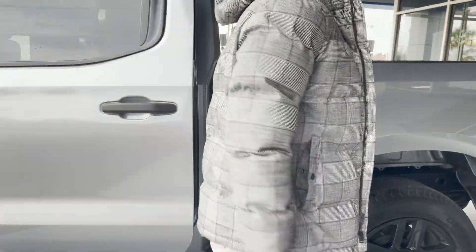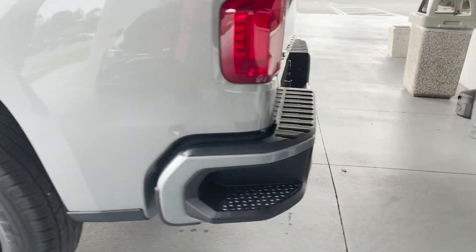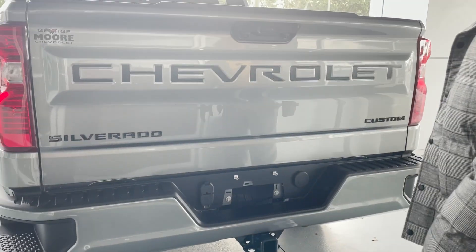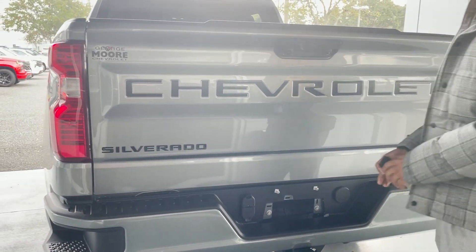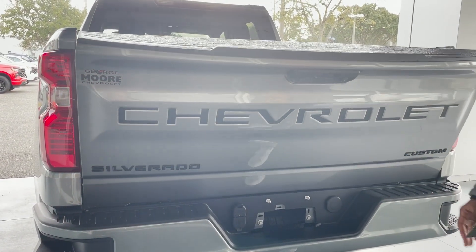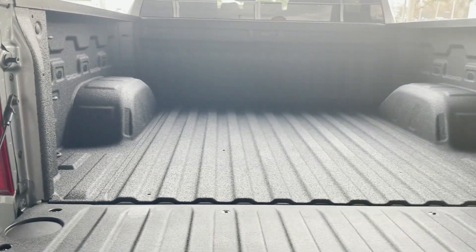Capless fueling. Rear corner step for easy access to the back. Rear backup camera, tow package, Chevrolet badging going across the back, Silverado Custom blackout badging. Easy letdown tailgate. Spray-in bed liner with 12 tie-down points.